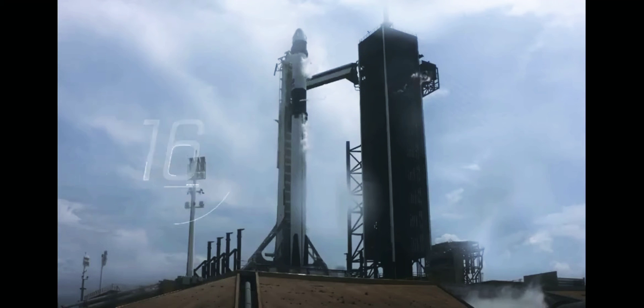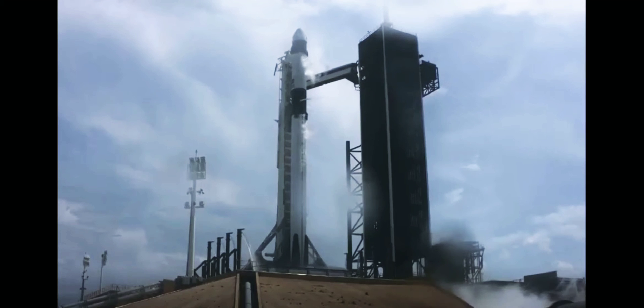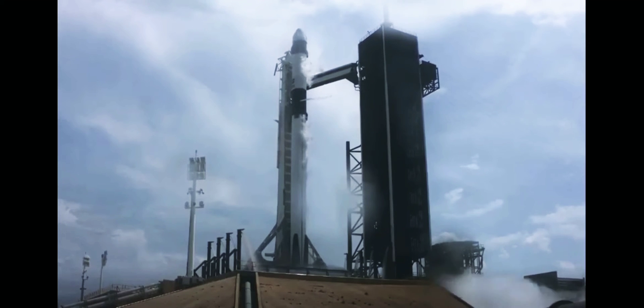Stage 1 tanks pressing for flight. Team eyes, 15 seconds. 10, 9, 8, 7, 6, 5, 4, 3, 2, 1, 0.